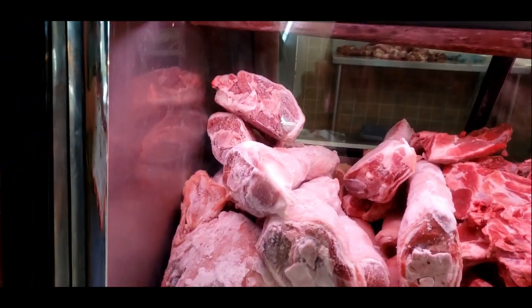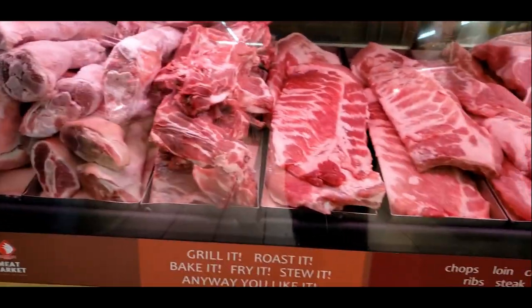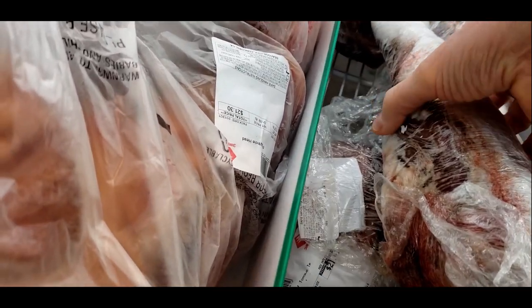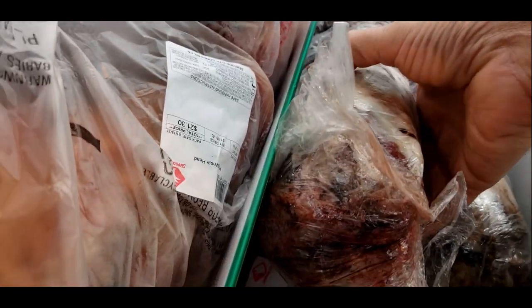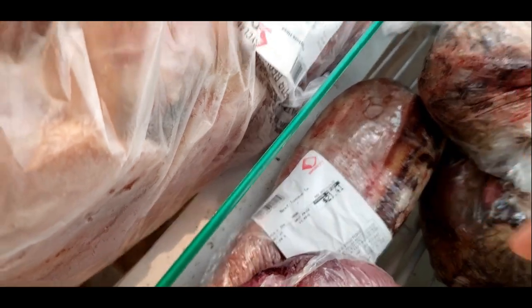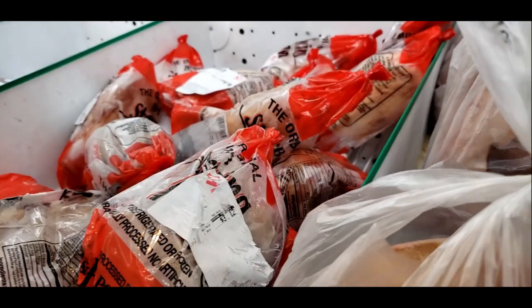Oh my god, look at that — an entire pig's head with its legs as a bonus. Look at the ribs! There's a tongue — a cow tongue, I think. I've seen people eat that before. Oh my god, look at this — just another severed head, complete with eyeball. And it comes in a garbage bag. Your head's only worth twenty-one dollars and sixty cents, in a very thin garbage bag.